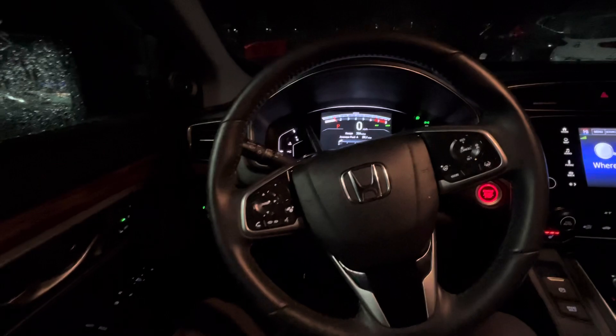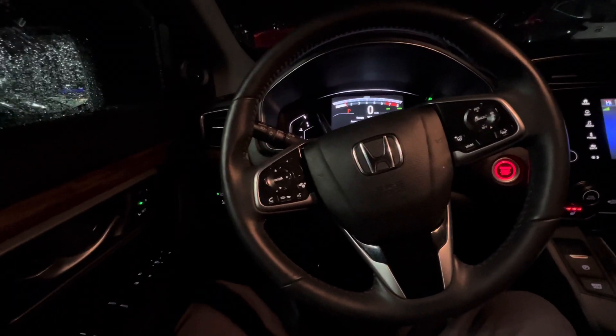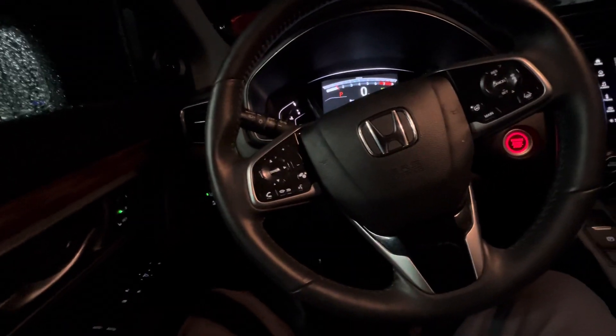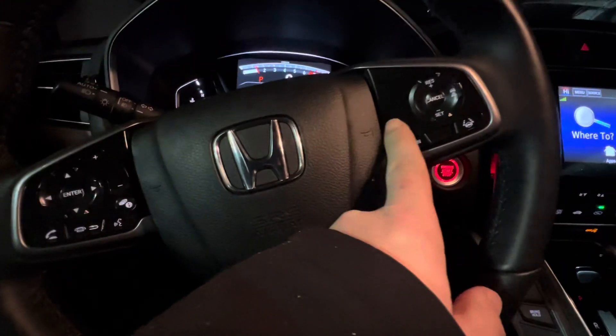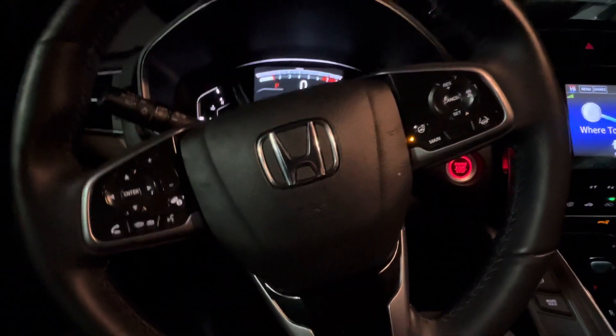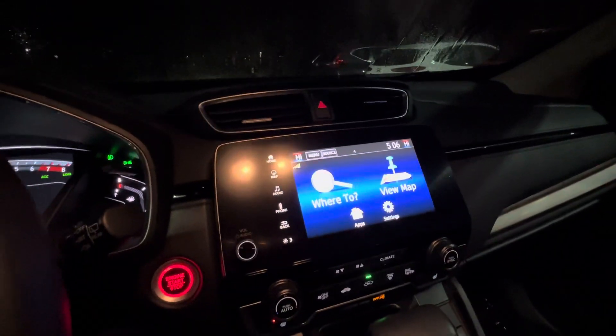Hopping in the front here, this is where you'll make and take all your Bluetooth calls and messaging. You also have controls for your media, as well as your lane keep assist and adaptive cruise control — my personal favorite. Here is the heated steering wheel, right here's your dash cluster.